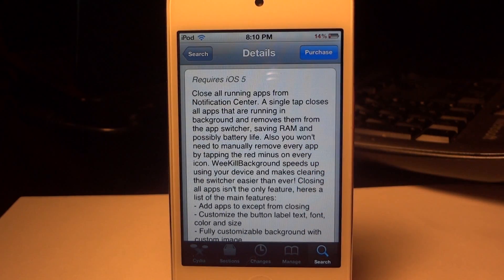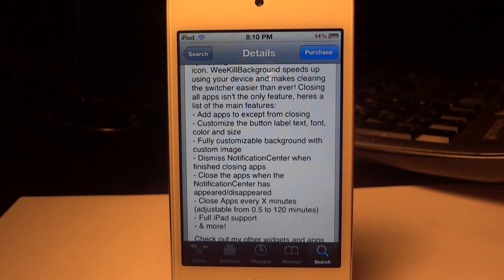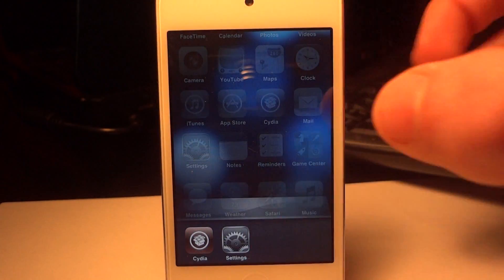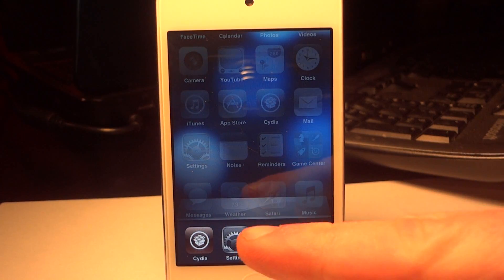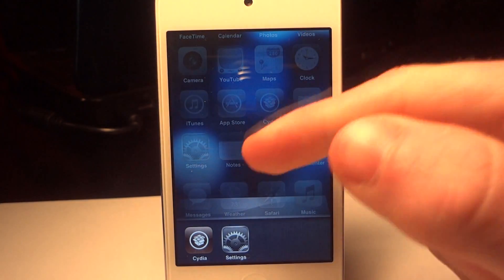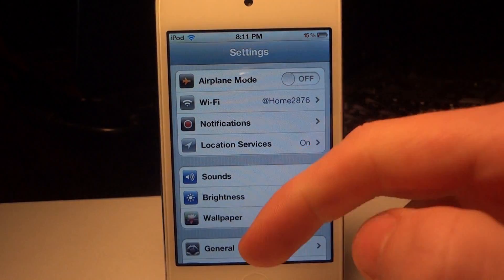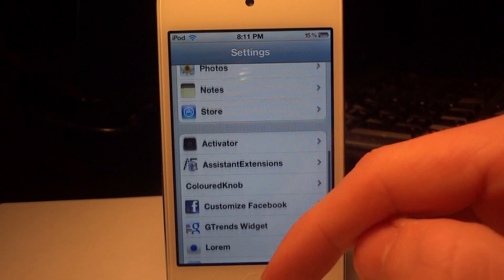What this means is your device is going to be faster and have more battery life on a daily basis, and this can be done by deleting all the RAM — which would be all the open applications that are currently open. If you leave a ton of applications open it's going to drain your battery and make your device slower. You can either do this manually or you can close them all at once from the notification center with one click of a button.